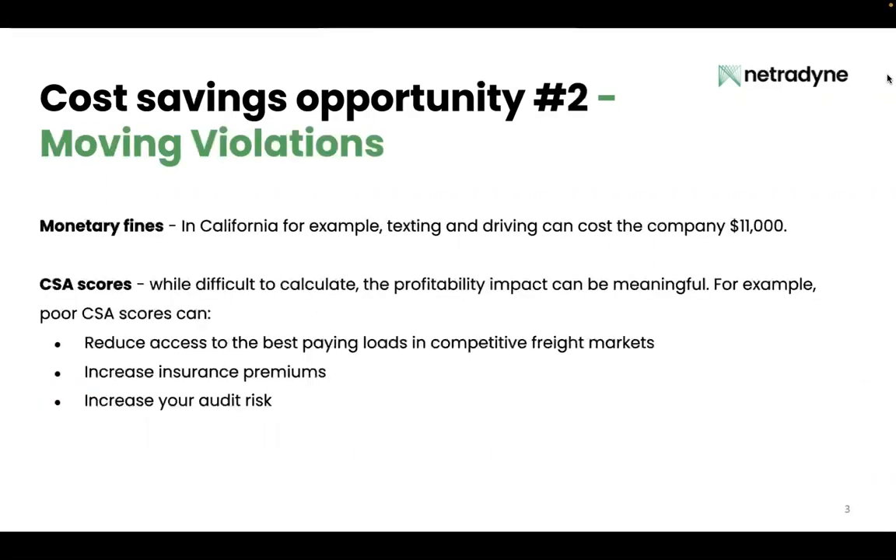Next, moving violations. In California, for example, texting and driving can cost the company over $11,000 in monetary fines. And CSA scores — while difficult to calculate, the profitability impact here can be meaningful. For example, a poor CSA score can reduce your access to the best paying loads, increase insurance premiums, and even increase your fleet's audit risk.